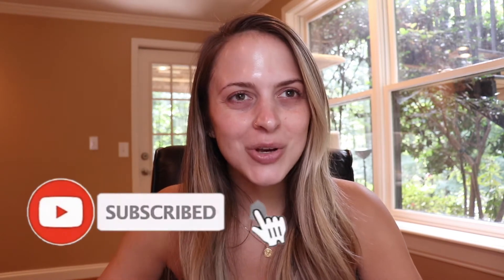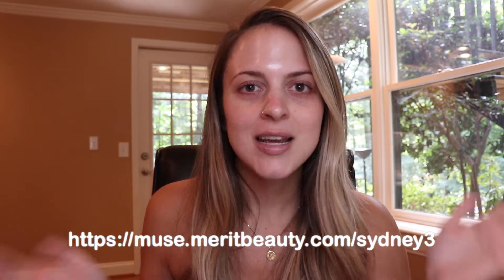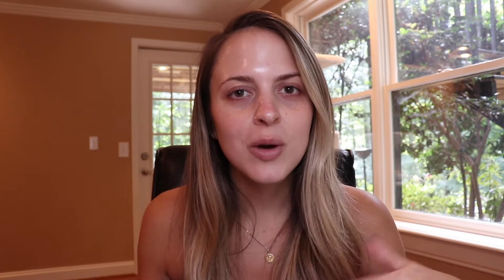Lip products are like my favorite thing ever, so that is the one product I was most excited to try. Before we get too far into it, I do have a link for you guys — it'll be linked in the description below. It does support me directly, so thank you so much in advance if you choose to purchase through my link.